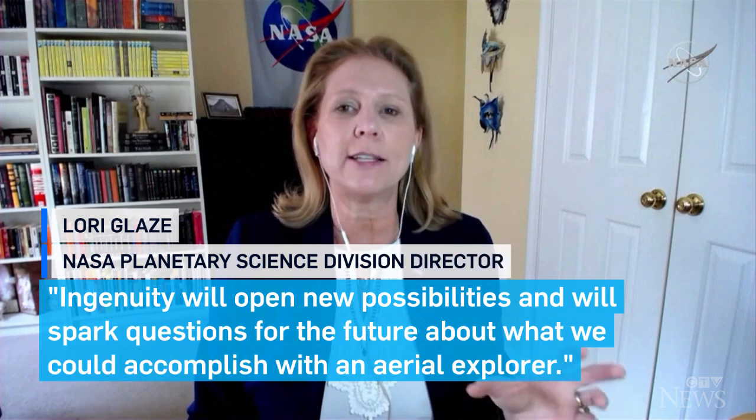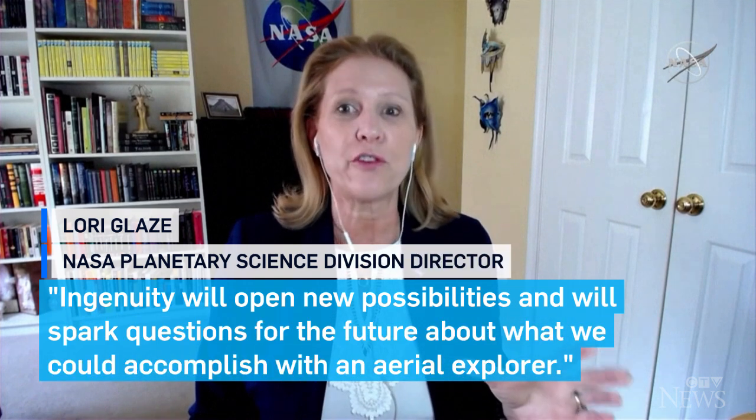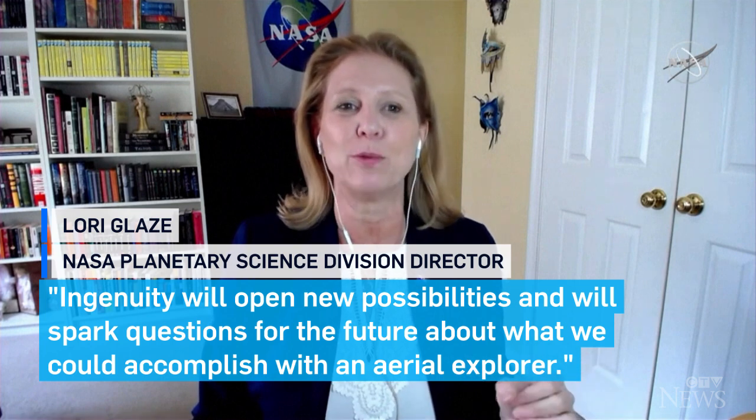Ingenuity will open new possibilities and will spark questions for the future about what we could accomplish with an aerial explorer.